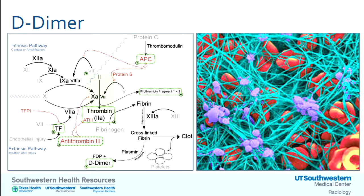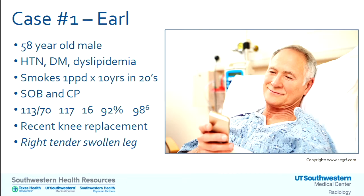No talk about VTE would be complete without some inspection of the intrinsic coagulation pathway — but that's all we're going to do today, so if you feel cheated, I'm happy to discuss it outside. Our first patient is Mr. Earl, 58 years old, with a few risk factors, smoked a little in his youth, and presents with shortness of breath and chest pain — moderate shortness of breath and chest pain that is both heavy and sharp. He's a little tachycardic, a little more hypoxic than expected. He just had a very successful knee replacement and comes in with a right swollen leg.